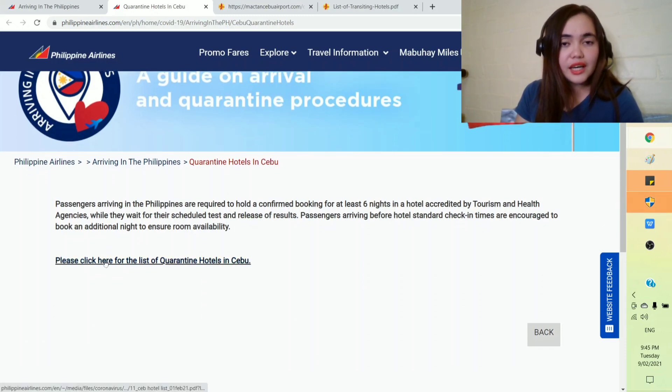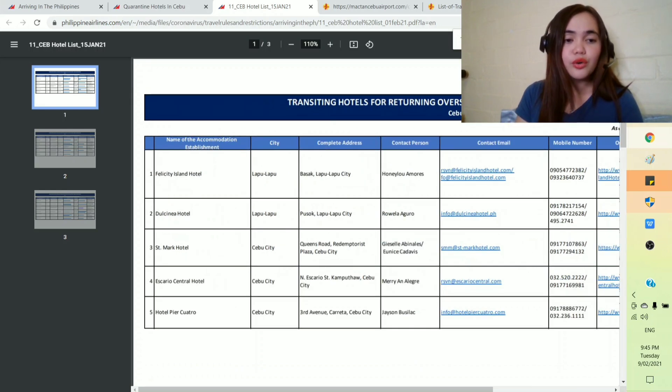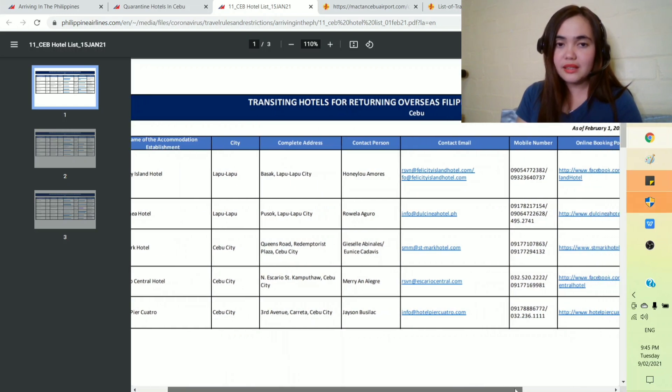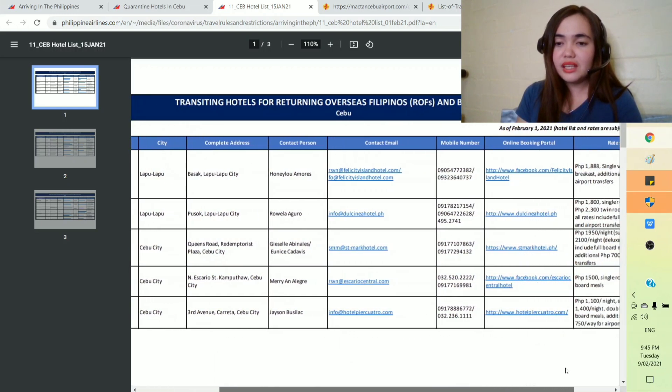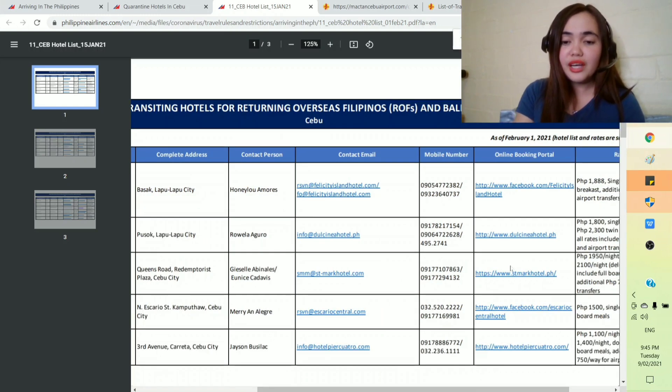Click here for the list of quarantine hotels in Cebu. Same as the file we opened earlier, it tells you the name of the hotel, the city, the complete address, the contact person, the contact email for reservation, and even the number. But my favorite thing about this list is that it tells you the rates — you will actually know how much these hotels cost.